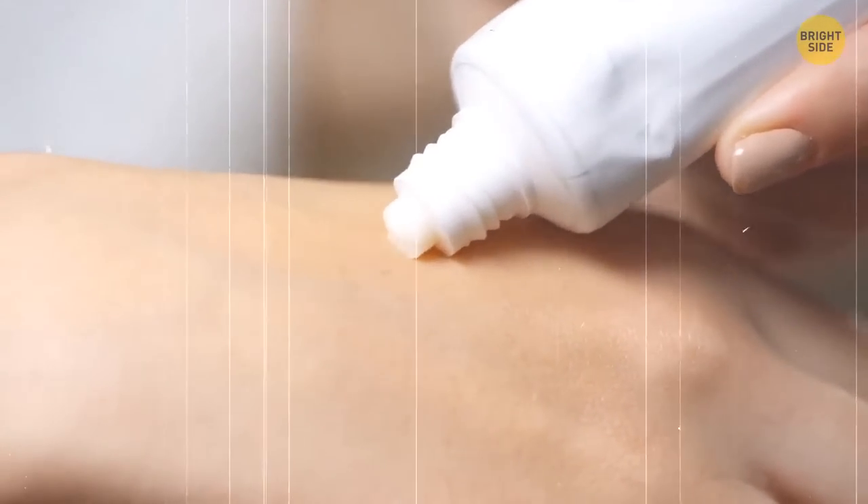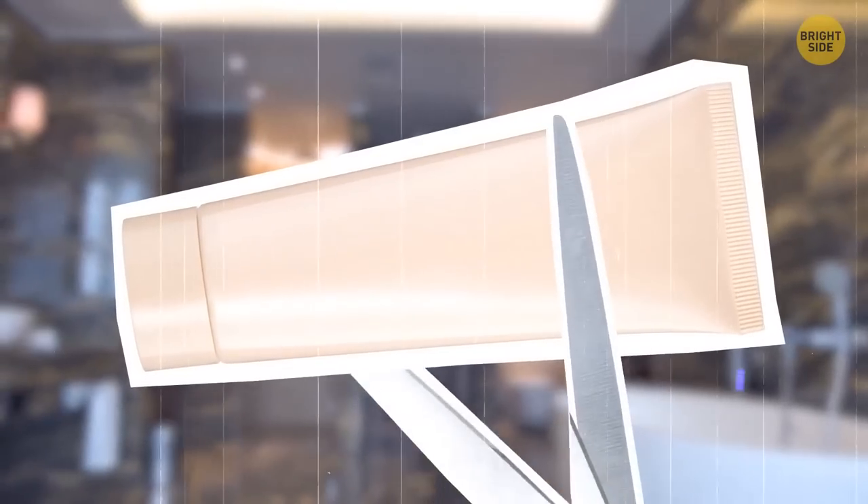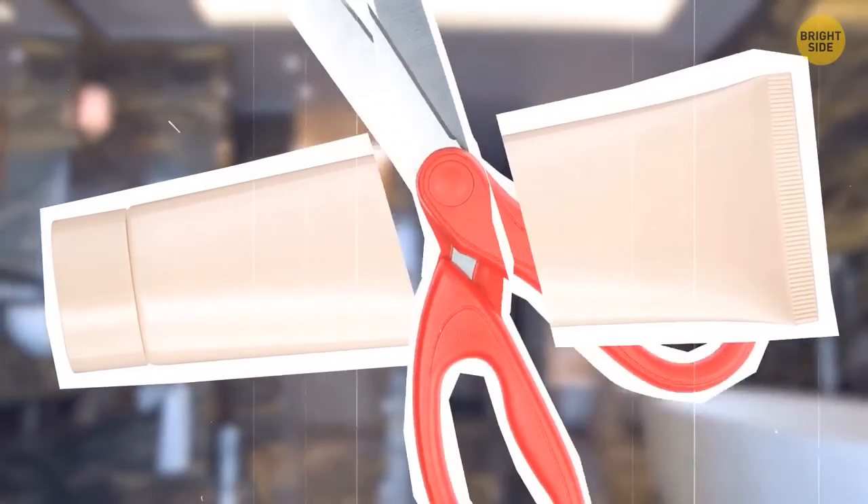You're running out of your favorite hand cream, but it seems the tube still has some. If you cannot push hard enough to get the rest of it, take scissors, cut the tube of cream in half, and use it for one more day.